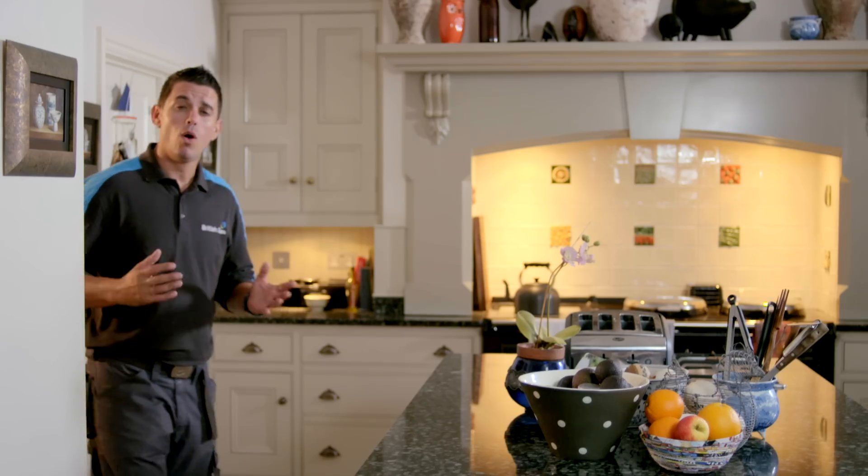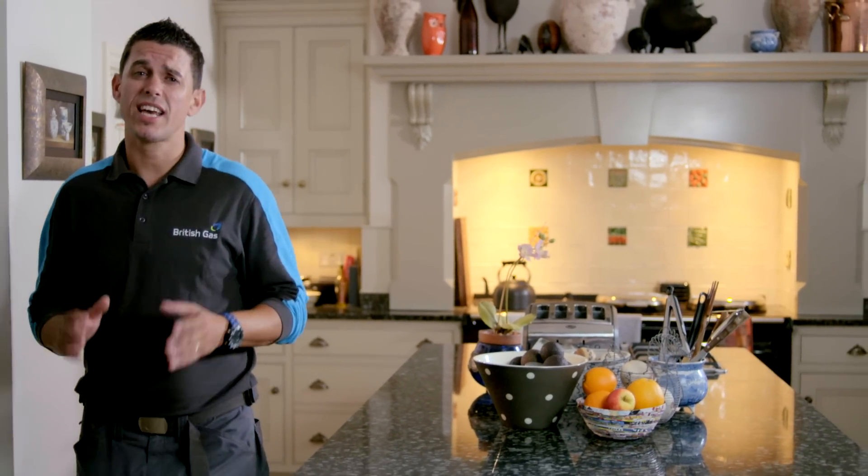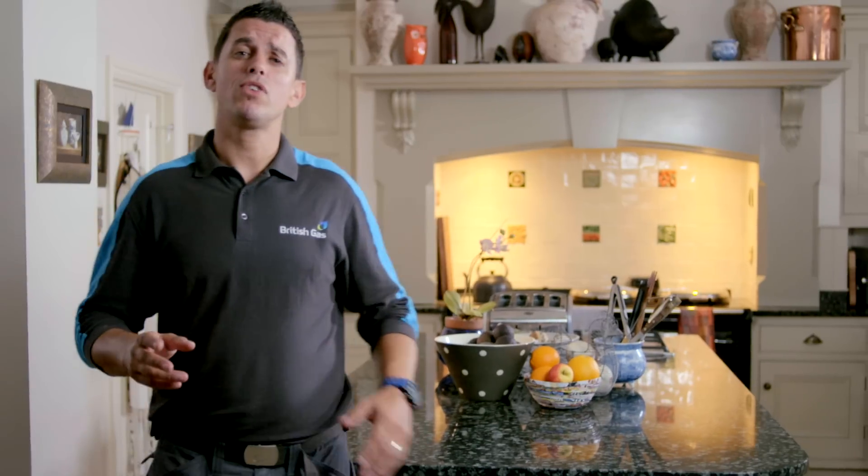Our partners are market leaders in safe and reliable boiler technology and work closely with us to understand your needs. All our boilers are A-rated for energy efficiency and use less gas than older models. They've all passed strict reliability testing, both from our partner companies and here at British Gas.